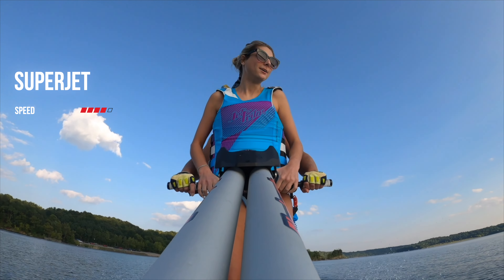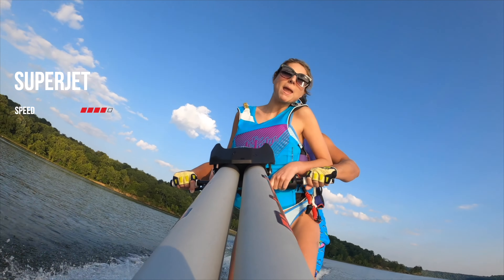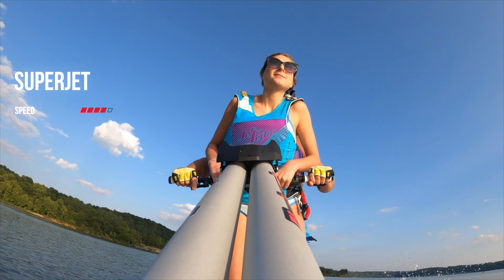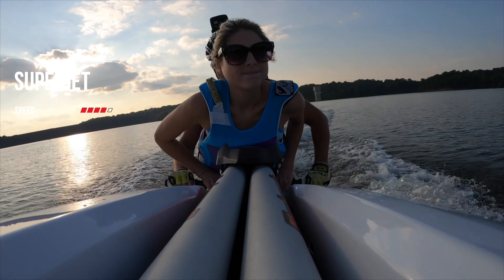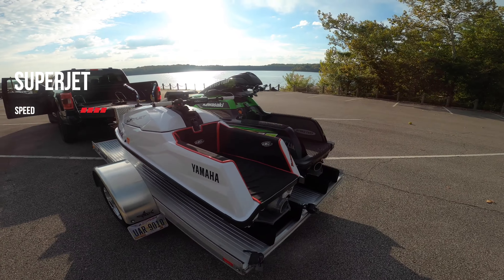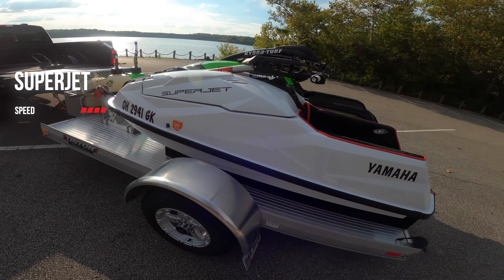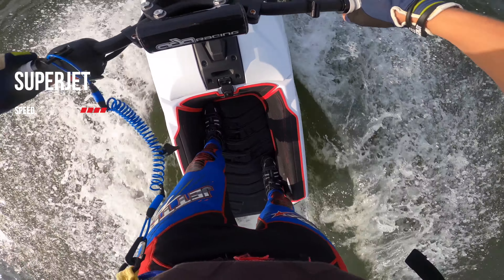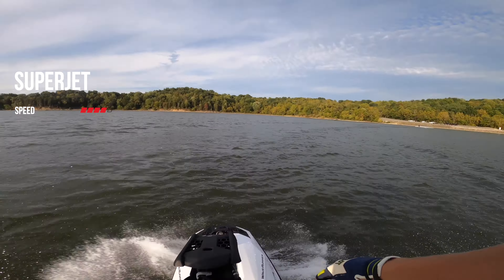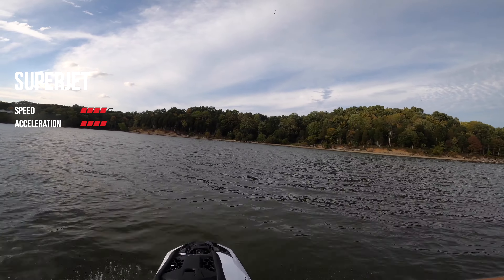Jumping to acceleration, the TR1 is plenty strong to keep you excited and gives you plenty of power when you want it, especially if you're jumping waves. It makes it really nice to have that extra bit of power and doesn't feel too heavy. I don't have any desire for it to have better pull, even though more power is always more fun. It doesn't feel lacking in that sense. We are going to put the TR1 acceleration at a 4 out of 5.